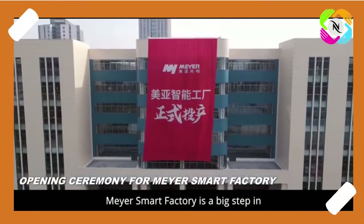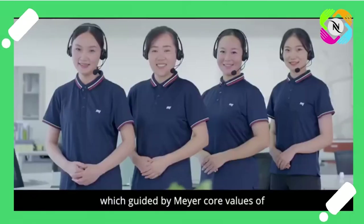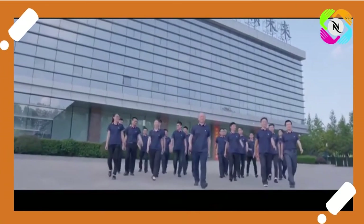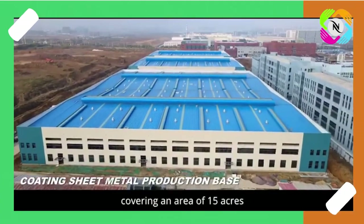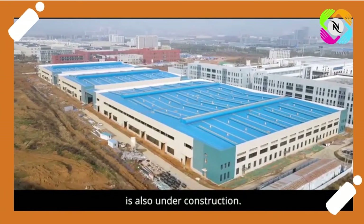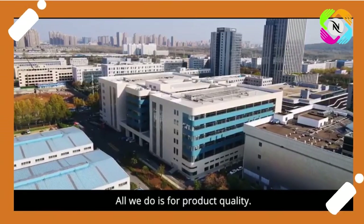Mayor Smart Factory is a big step in intelligent manufacturing, guided by Mayor's core values of pursuing quality and serving customers. Another intelligent coating sheet metal production base covering an area of 15 acres and a total investment of 55 million dollars is also under construction. All we do is for product quality.